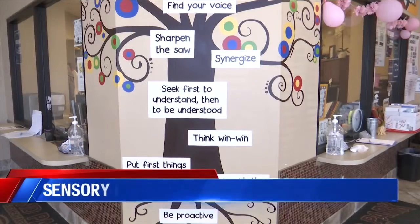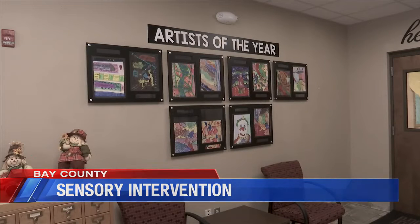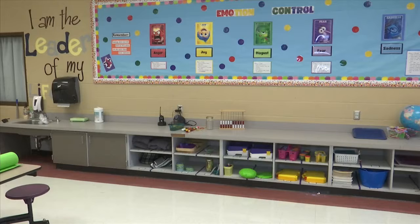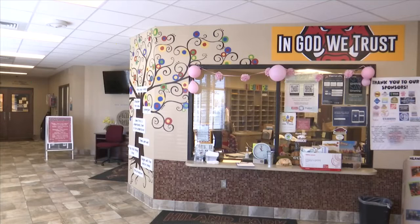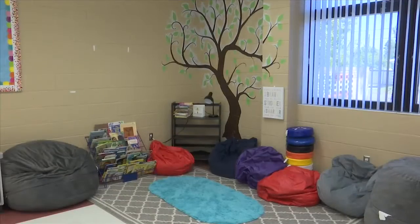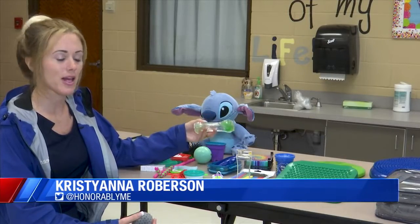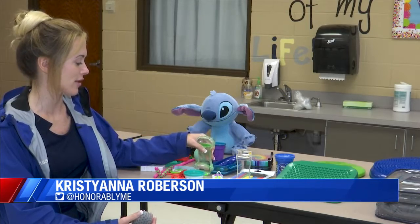Most schools in the Bay District have experts specializing in behavioral health. Keeping a student focused and calm can be daily challenges for teachers, but not everyone has the knowledge to pinpoint what the problem is. Specialists say sometimes it's a sensory issue, and they help children's sensory needs by providing tools that help them stay focused and stay in class.